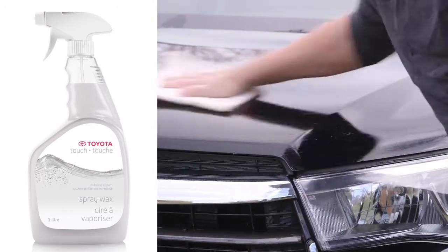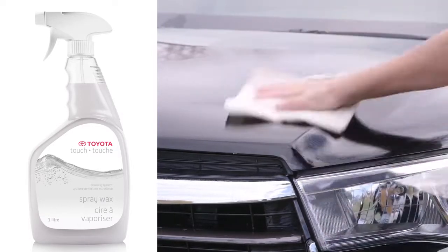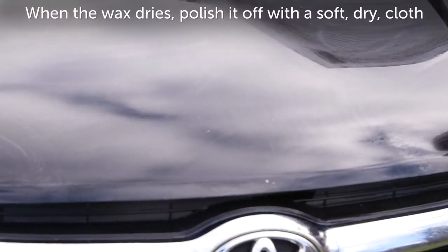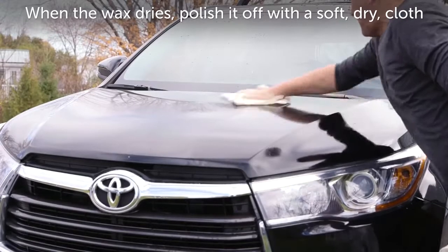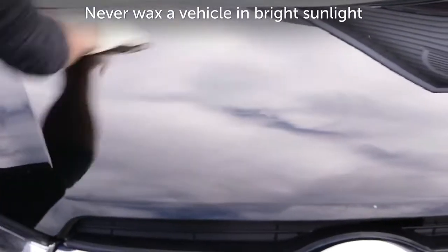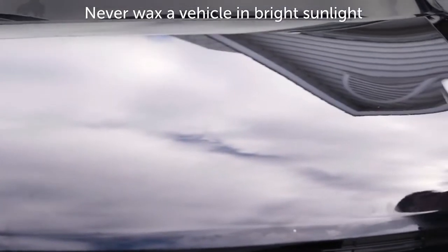After washing and drying your vehicle, apply wax with a damp soft cloth in swirling motions, being sure to follow the product's instructions. When the wax dries, polish it off with a soft dry cloth. Never wax a vehicle in bright sunlight. Early evening is a good time to wax, or on an overcast day.